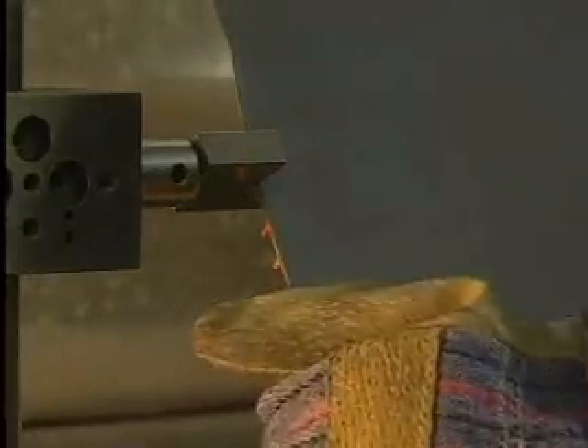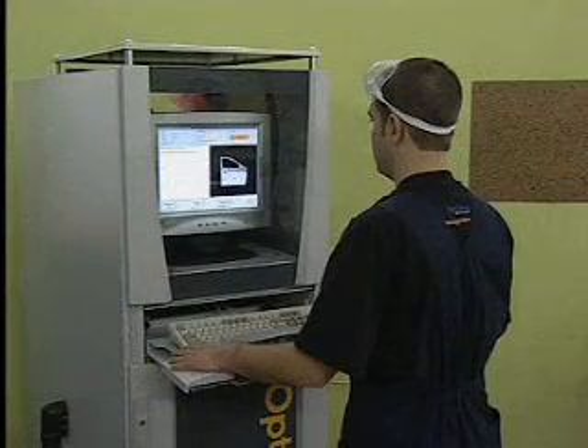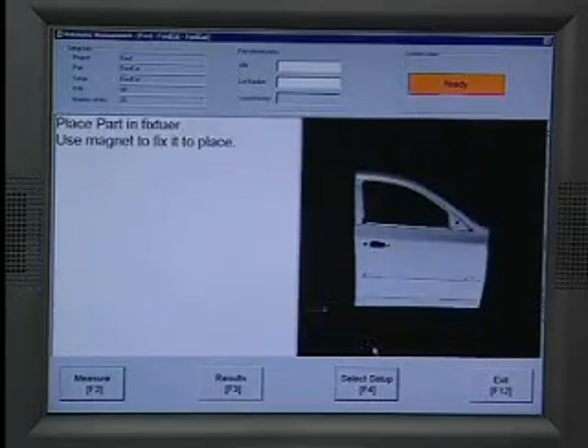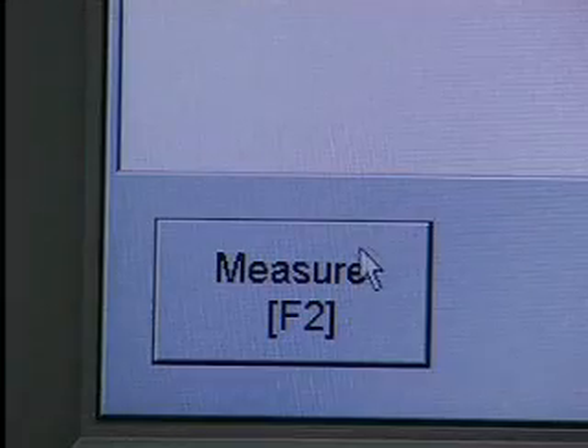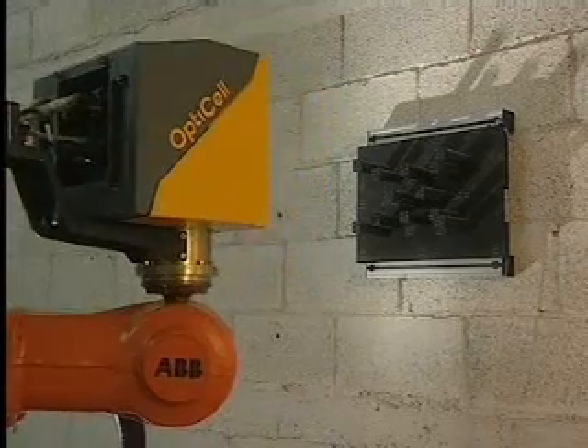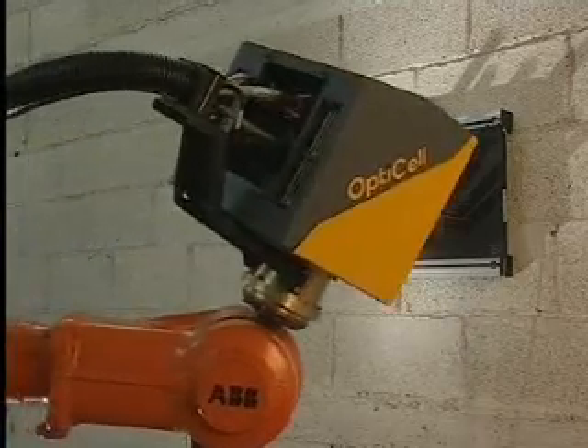The system enables the use of simple holding fixtures that replace expensive checking fixtures. The operator loads the pre-programmed setup to measure the part and then presses the measure button. These one-button operations are simple and intuitive. Temperature compensation calibration is performed automatically within seconds as required.